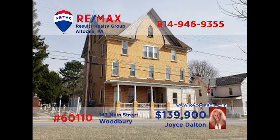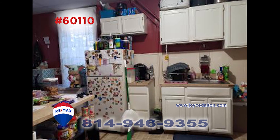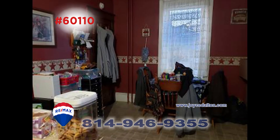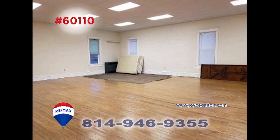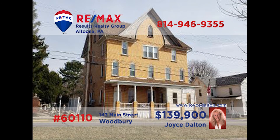Attention real estate entrepreneurs — RE-MAX Hall of Famer Joyce Dalton has one for you. This beautiful brick building in Woodbury is overflowing with opportunity. There are five units: four are apartments and the fifth is a post office. There are many appliances included in the sale, and the large open unit could be used for so many things. Plus, this property offers amazing views from the front porch. Visit JoyceDalton.com for more.